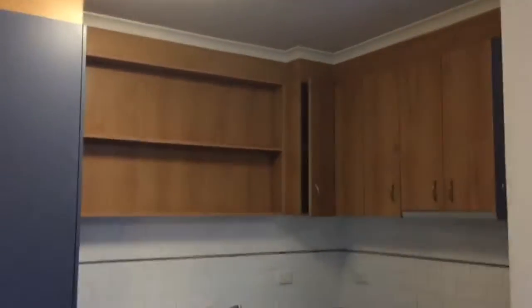Adjoining is the kitchen. There's a good-sized pantry, space for your fridge, as well as a dishwasher. It also features a stainless steel underbench oven and stainless steel gas cooktop.